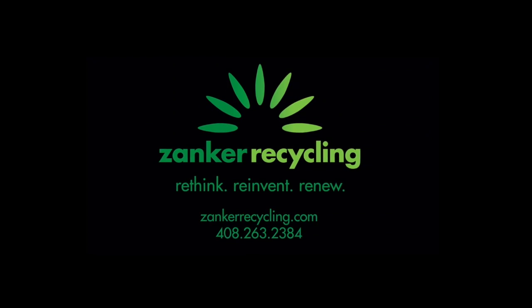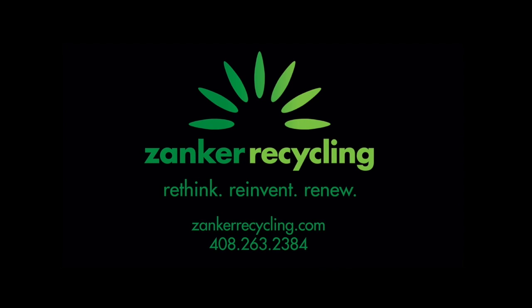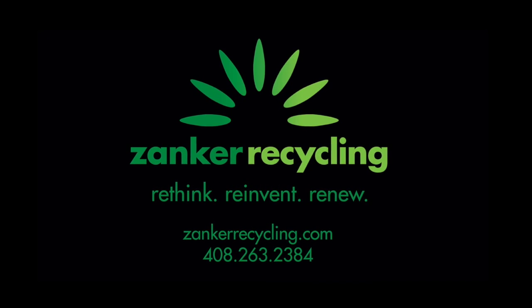If you would like more information regarding our recycling services at our Zanker Material Processing Facility, please visit our website at www.ZankerRecycling.com. Thank you.